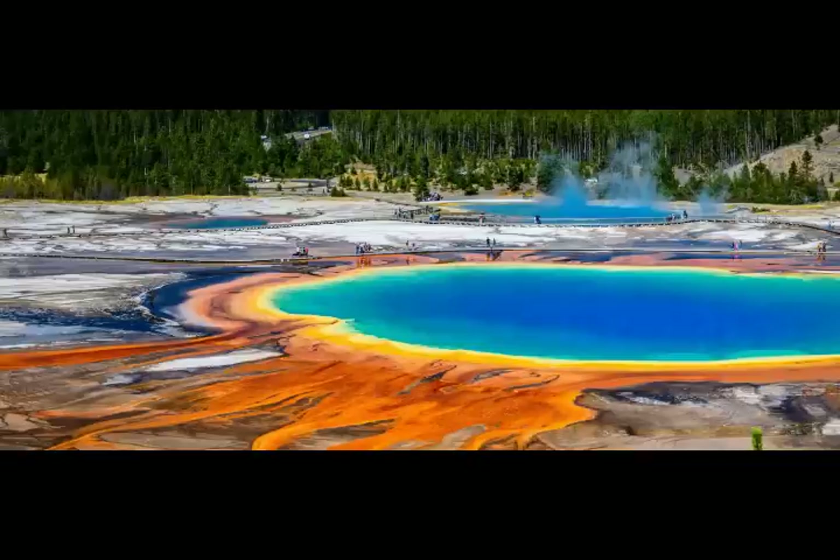Has the Inflated Plain been growing? At present, there is no evidence of recent growth of any features beneath the lake, and there is no indication that residents or visitors are in any danger. Temperature measurements from hydrothermal vents taken this year indicate no change in temperatures compared to those taken last year. The feature may have been there for decades or much longer.